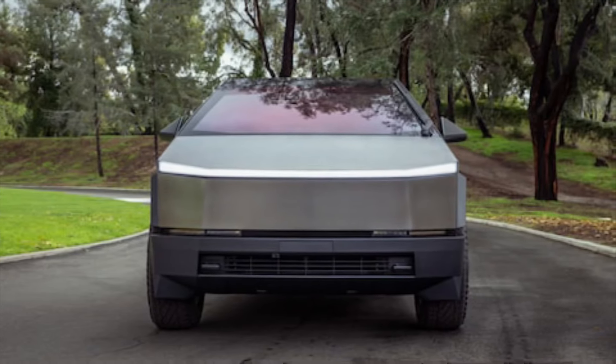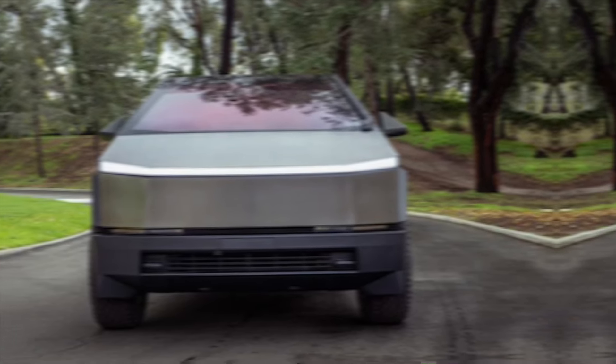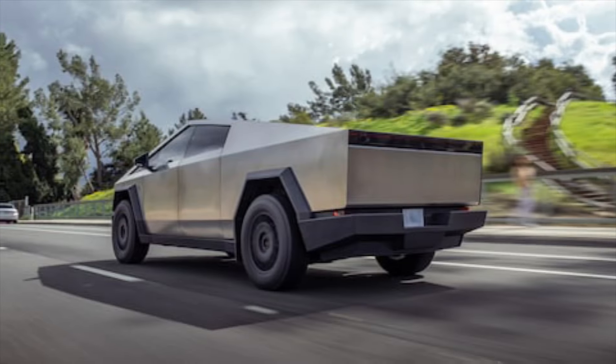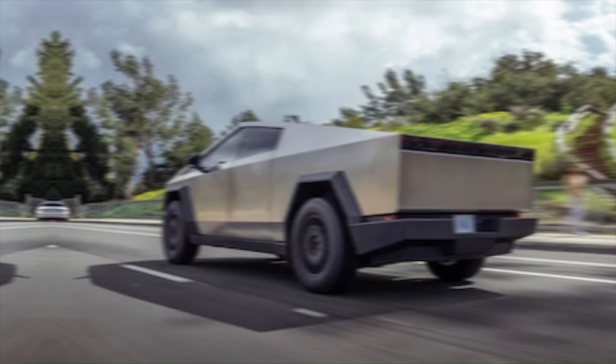But the Cybertruck isn't just about looks. This electric powerhouse boasts mind-blowing performance. With several powertrain options available, you can choose between neck-snapping acceleration, incredible towing capacity, and impressive range.